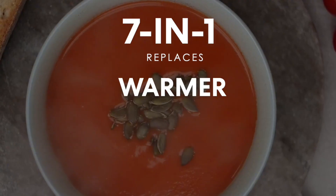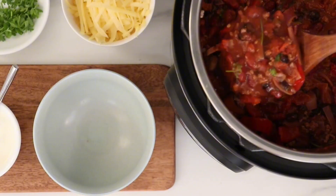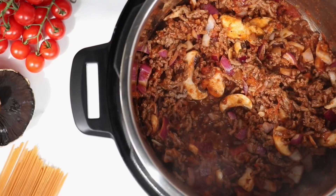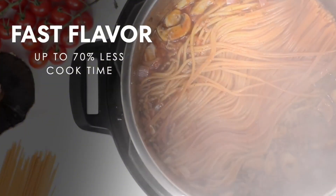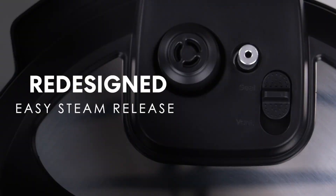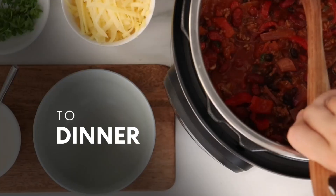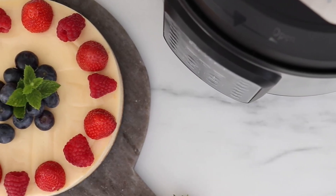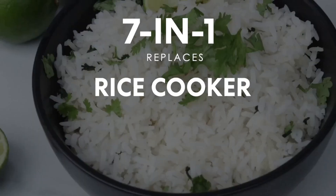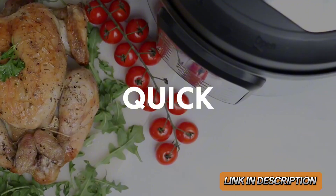Its stainless steel inner pot ensures durability and even cooking. The intuitive control panel with 14 built-in programs simplifies meal prep. Safety features like overheat protection and secure locking lid provide peace of mind. Ideal for busy households, it significantly reduces cooking time while maintaining food quality. The Instant Pot Duo is a valuable addition to any kitchen, offering convenience and consistent, delicious results.